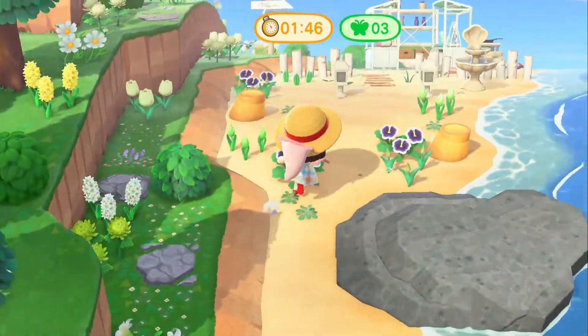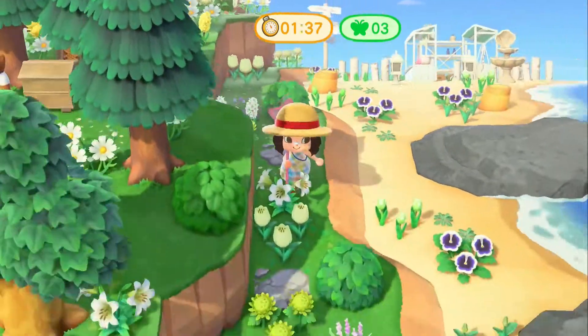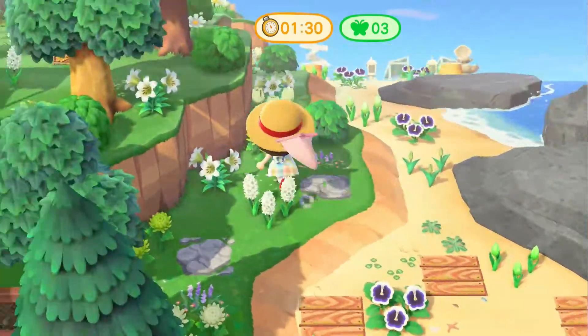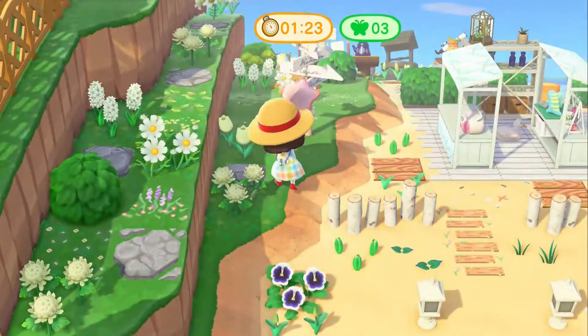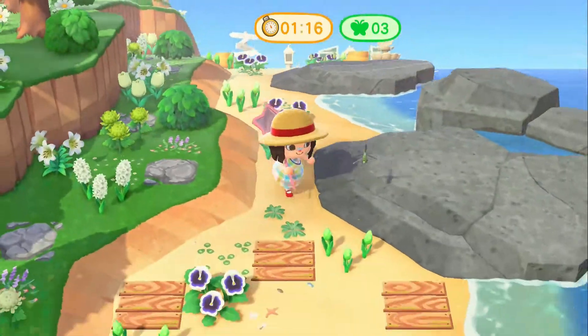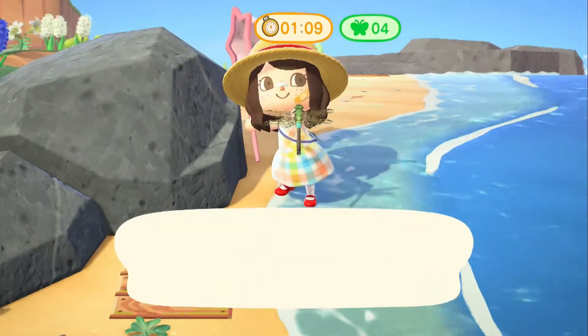I'm gonna go after this dragonfly! Come on. At this point I think I'm just chasing it because I'm upset. Don't ever go after dragonflies unless you know you can do it, because then you'll just run around and look like an idiot — like me!